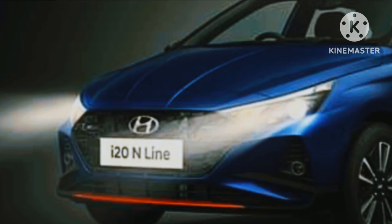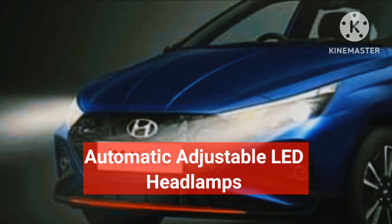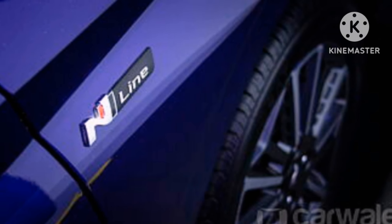The i20 N-line comes with automatic adjustable LED headlamps. The Hyundai i20 N-line facelift version will have the option to choose from 9 vibrant color selections.